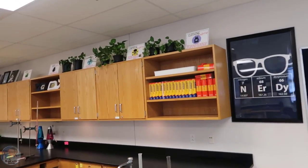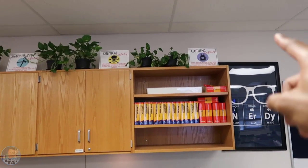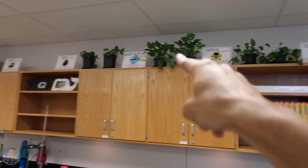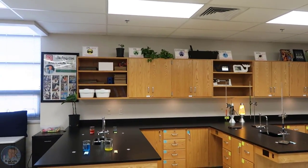I have 10 snarky science safety rules created by Nitty Gritty Science — five up here and five over there. I'll place the link to her store down below. They are free.